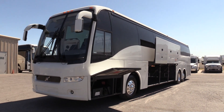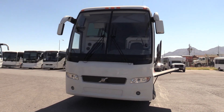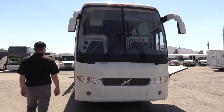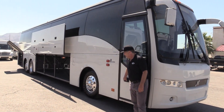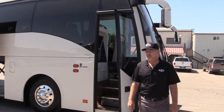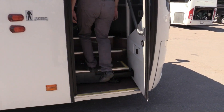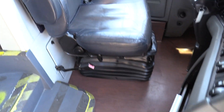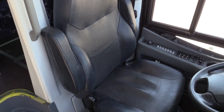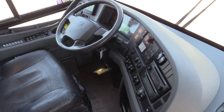Up front underneath the driver's area is where you'll find the batteries and the power shut-off. Just a gorgeous bus. If you haven't had the opportunity to drive or even ride in a Volvo 9700, you really owe it to yourself to do so — they ride and drive fantastic. The entryway has wood grain floors and a very nice driver's compartment. From a driver's standpoint, it's super comfortable.